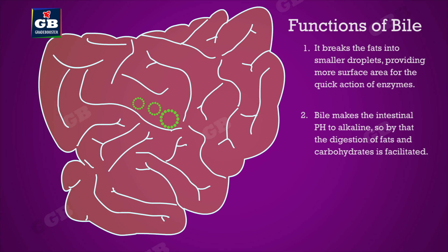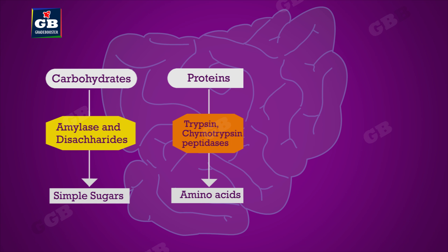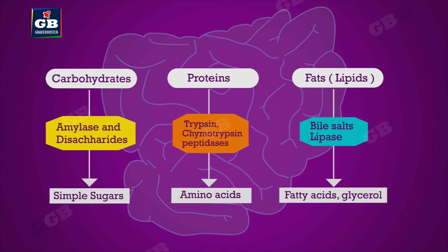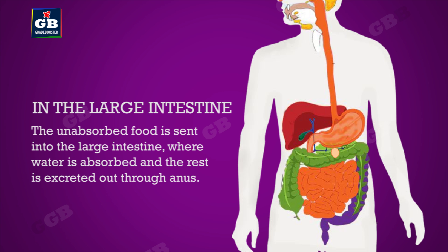By making the pH alkaline, the digestion of fats and carbohydrates is facilitated. These enzymes finally convert carbohydrates to sugars, proteins to amino acids, and fats to fatty acids and glycerol. The inner lining of the small intestine has finger-like projections called villi, where the nutrients derived in digestion are absorbed into the bloodstream. The unabsorbed food is sent into the large intestine, where water is absorbed and the rest is excreted out through the anus.